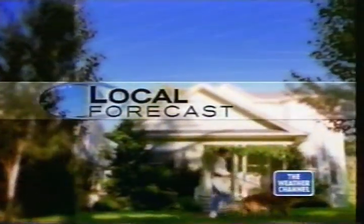Unexpected weather can really mess up your day. And preparing people for it is our business. Business is good. Right now, it's your local forecast on the Weather Channel.